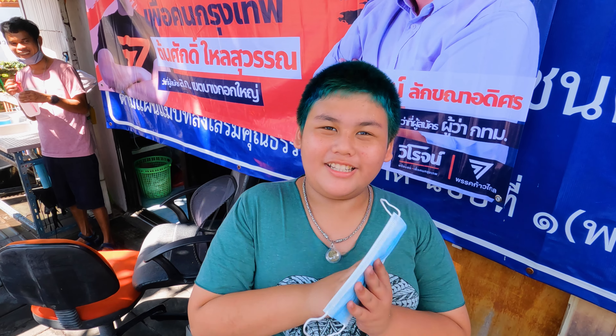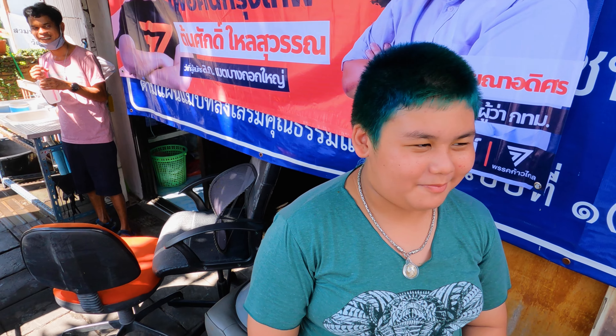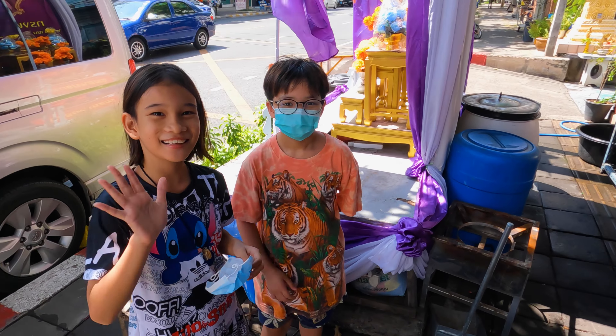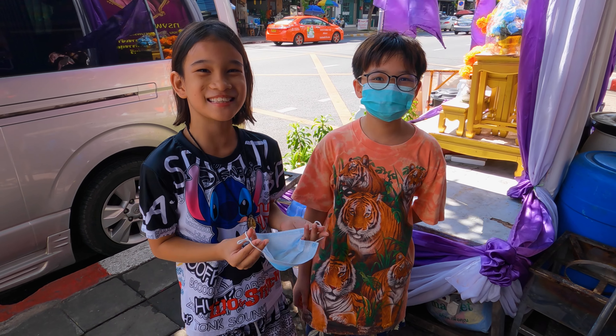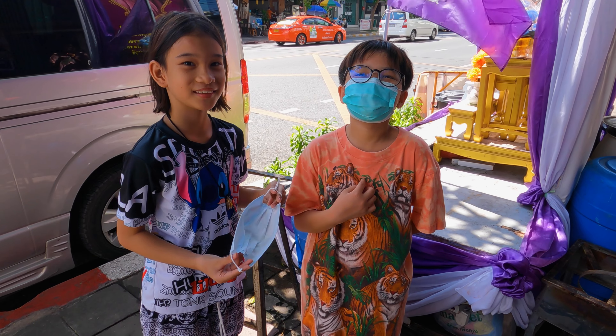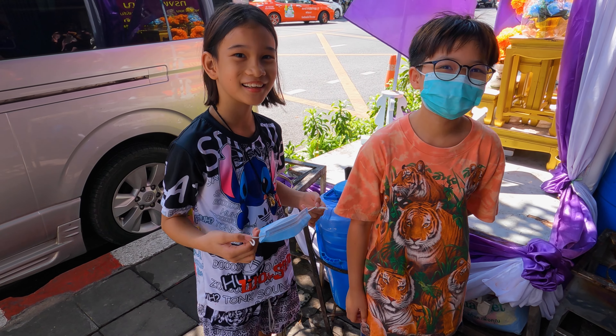What is your name? Nice to meet you. My name is Luke. Have a nice day. Bye-bye.